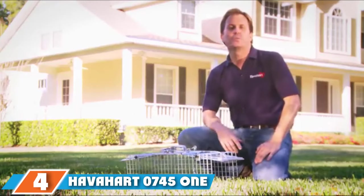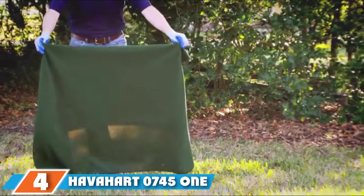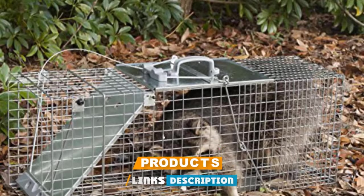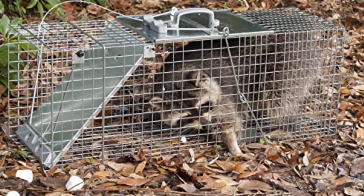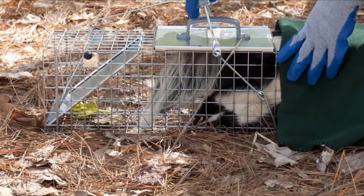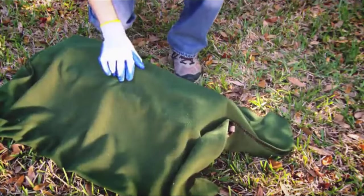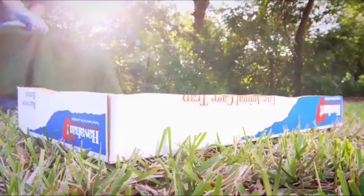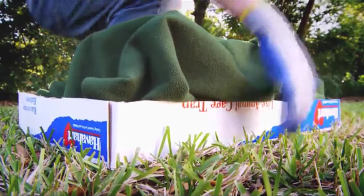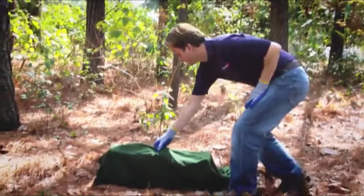Next at number 4, we have the Havahart 745 One Door Animal Trap for chipmunk, squirrel, rat, and weasel — extra small. Havahart door traps are totally harmless for the caught animals. They can be used against small wild animals like squirrels, weasels, chipmunks, mice, rats, and more. Such door traps can be used both indoors and outdoors. Their working principle is simple: the small cage has a pedal inside, and when an animal pushes it, the door closes and cages the target. This approach is totally harmless not only for pests but also for house animals, kids, and so on.